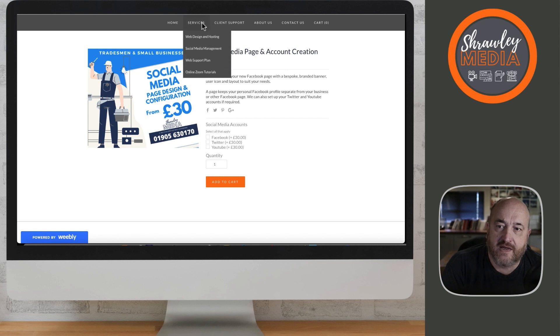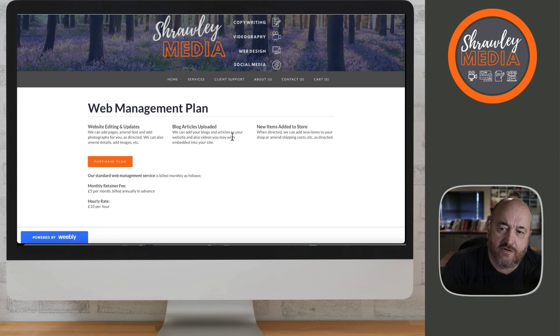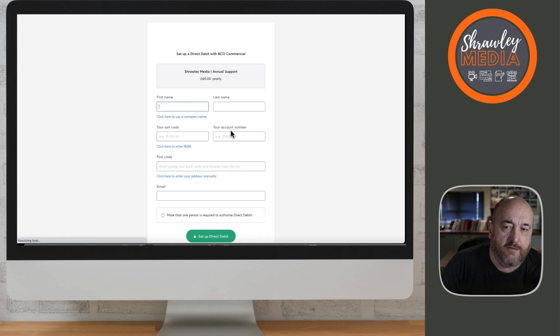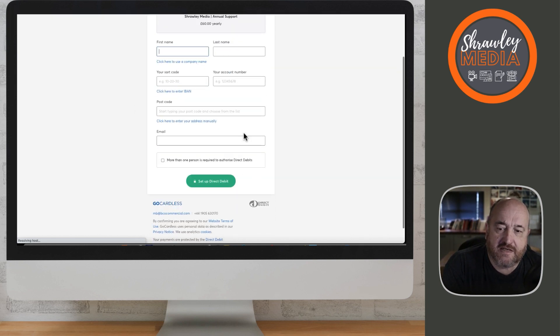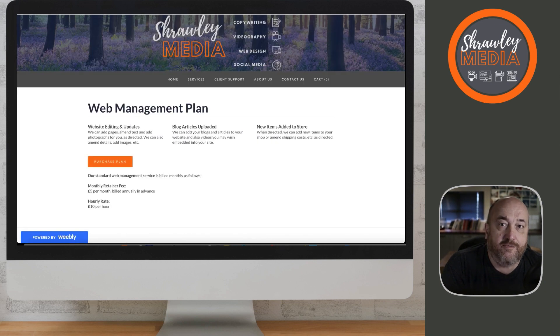And then we have a web support plan. What we've done here is incorporate the ability to have us on a retainer so that if people purchase this plan for £5 a month, they get us at a reduced hourly rate of £10 an hour and they can just pick up the phone or contact us on Zoom and we will give them support and help them with their website or social media. We linked this into a secure payment plan through direct debit — they just fill in the direct debit, hit 'set up direct debit,' and are sent back to a thank you page on our website.